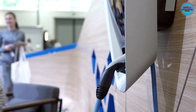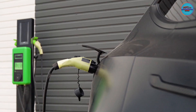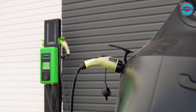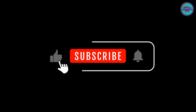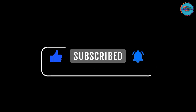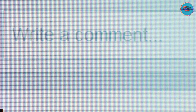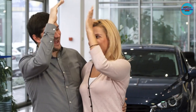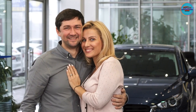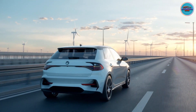Thankfully, even the priciest public fast charging stations will save you money over paying for gas. As we conclude this electrifying session, we hope you're now equipped with the knowledge to charge your electric ride hassle-free. If you found this guide valuable, don't forget to hit that like button, share it with your fellow EV enthusiasts, and subscribe for more deep dives into the automotive universe. Have your own charging stories or tips to share? Drop them in the comments below, and let's keep the conversation buzzing. Until our next journey together, stay charged, stay curious, and keep the passion for automobiles alive. This is Automotive Class signing off. Drive safe, and may your roads always be charged with excitement.